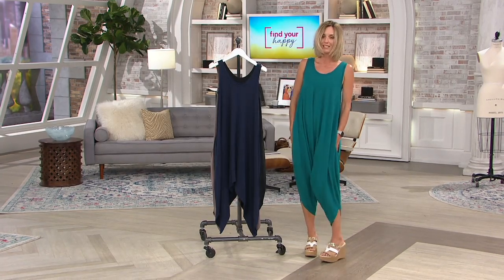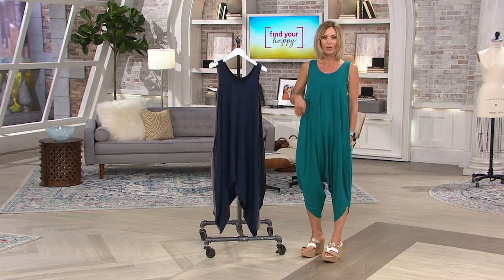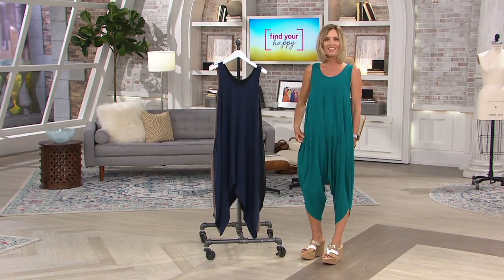They're by Matisse on HSN — that's our sister station. So cute. Amel Musolem is here with us via Skype. She is the brains behind this fantastic brand that we have here at QVC.